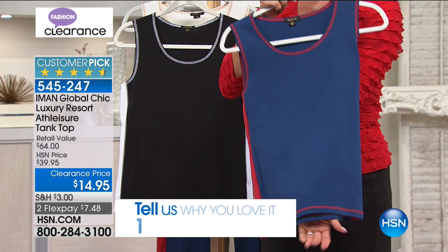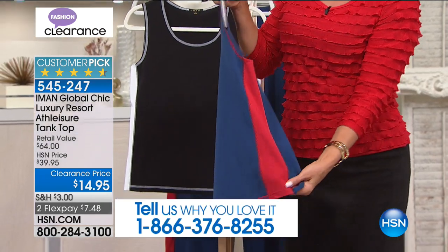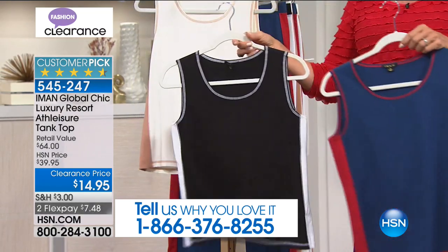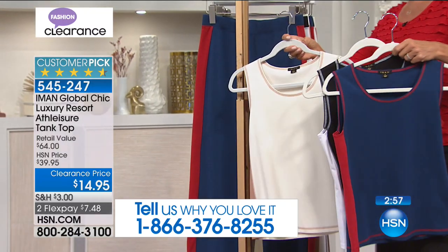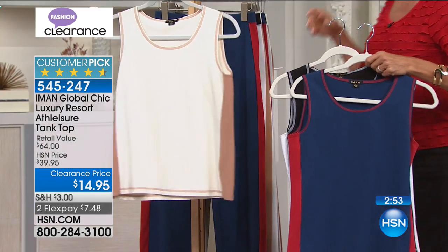This is the Luxury Resort Athleisure Tank Top at $14.95 — fun little accent contrast color along with stitch detailing. This is the navy. We have the black and white, and we have this in a really pretty neutral color — I believe we're calling it ivory cream.